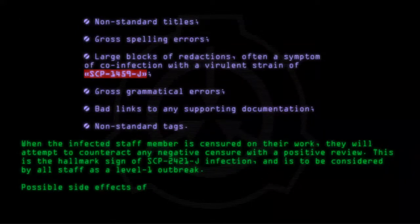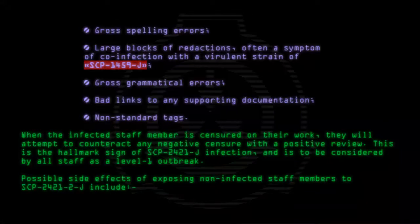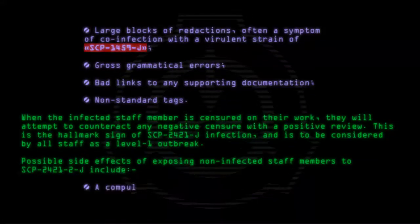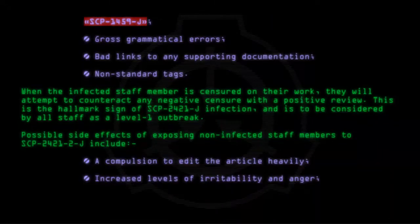Possible side effects of exposing non-infected staff members to SCP-2421-2-J include: a compulsion to edit the article heavily, increased levels of irritability and anger, and a desire to attack the infected member with a hammer.